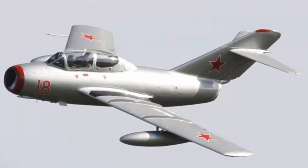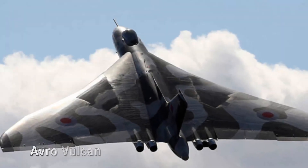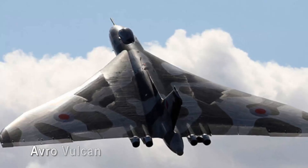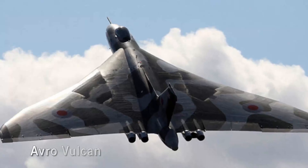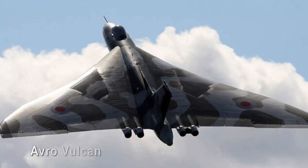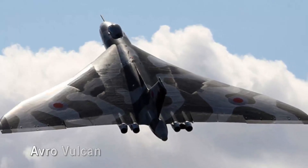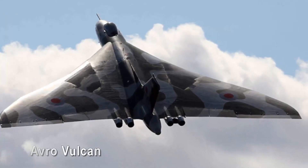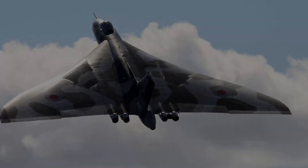Avro Vulcan. The Avro Vulcan, an iconic symbol of Britain's Cold War might, exhibits an ethereal beauty with its distinctive delta-wing design. The sight of its colossal form, coupled with the unearthly howl of its engines, is truly awe-inspiring. From nuclear deterrents to conventional bombings during the Falklands War, the Vulcan took on many roles throughout its illustrious career.